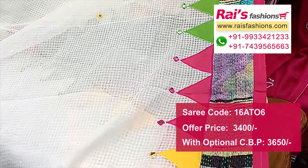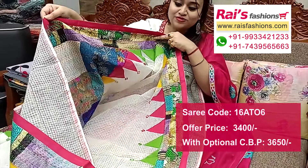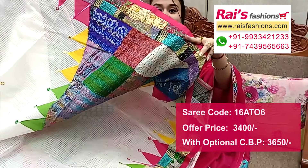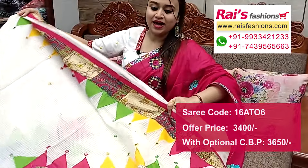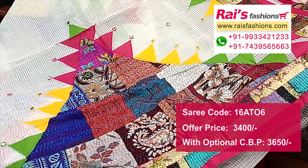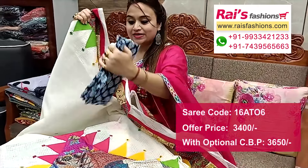Beautiful highlighted splits portions, patli pallu pattern. Splits portions also have same highlighted applique design. Pallu end has highlighted patli pallu pattern, temple pattern, highlighted katha applique design work with beautiful mirror work. This is cotton fabric with printed contrast blouse piece.